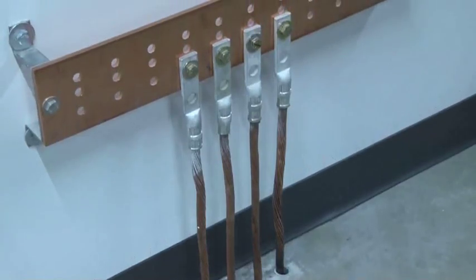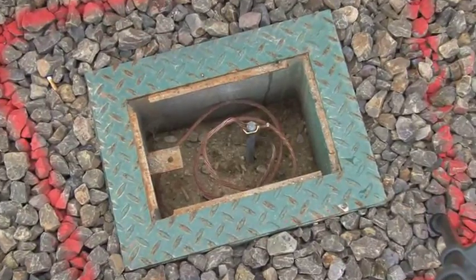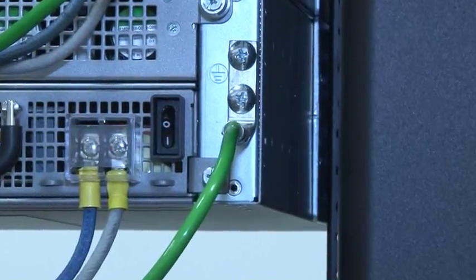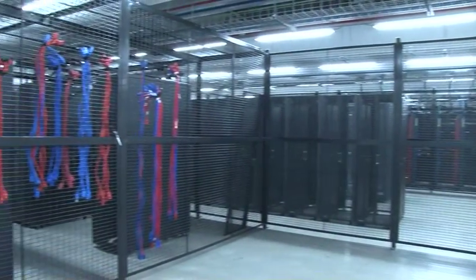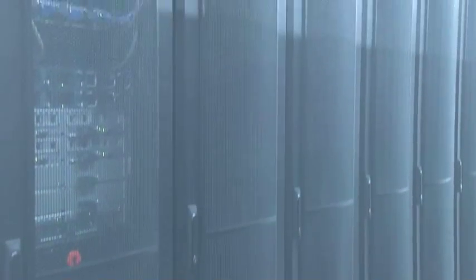If there's a surge, that electricity needs somewhere to go. Copper is extremely conductive and allows that current to safely flow and bleed off into those grounding wells. Grounding protects my customers' IT equipment — it's extremely important for business operations. I've got a really diverse customer base, from large healthcare organizations and grocery chains to electronic medical record companies, so it's important to them that they never go down.